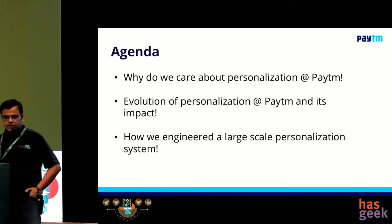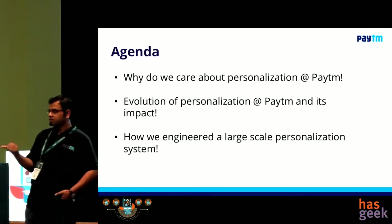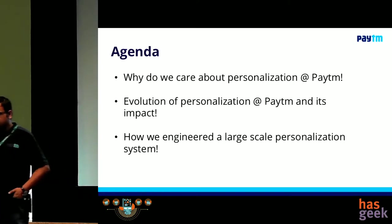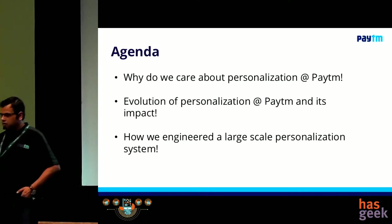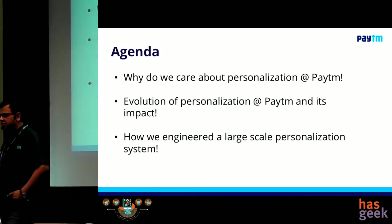The agenda is very simple. We will talk about why we first care about personalization at Paytm — it seems like it's a very large payments company. Then we will talk about the evolution, describing our journey. And then finally, how we engineered a very large-scale personalization system.